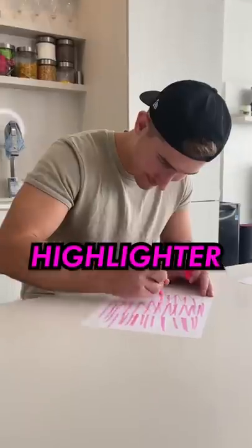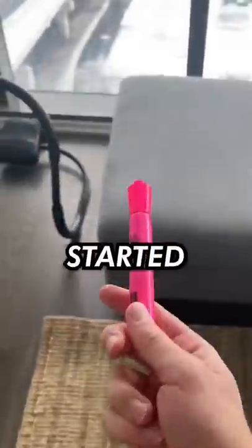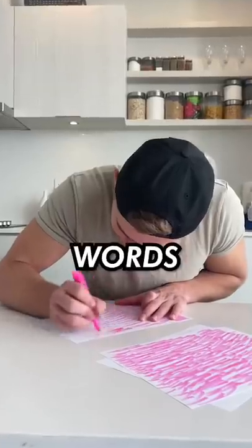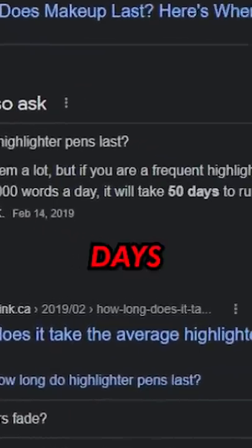Today I'm going to find out how many strokes it takes for a highlighter to run out of ink. Before I got started, I decided to Google how long the average highlighter takes to drain, and apparently if I highlighted a thousand words a day, it would take me 50 days to drain it.